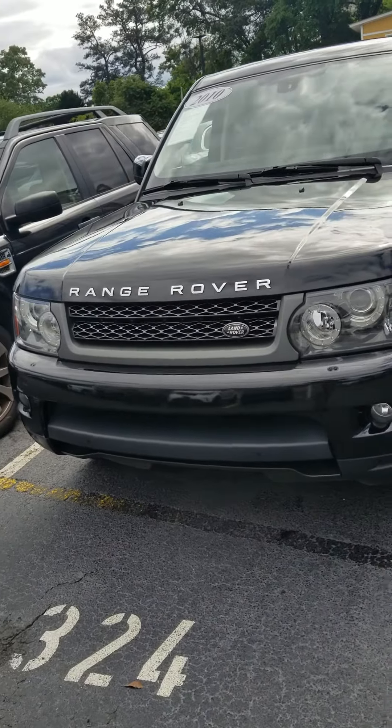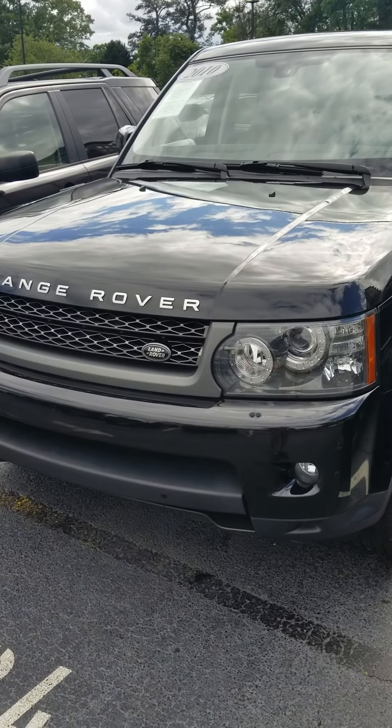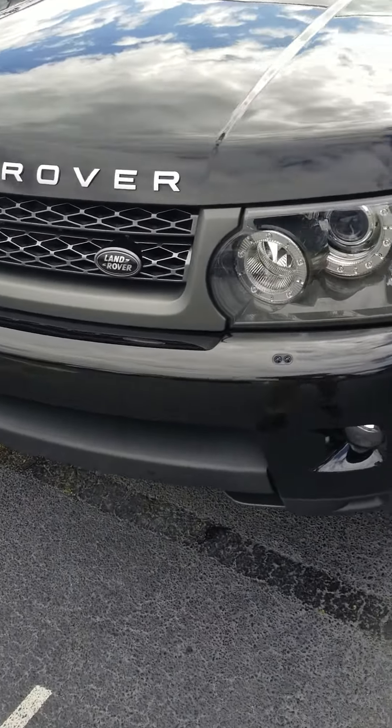Hey Victoria, this is Sean Stavish. I found that 2010 Range Rover Sport. Let's take a quick walk around.